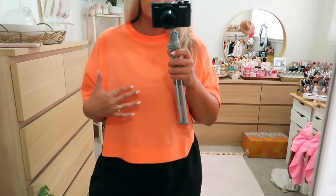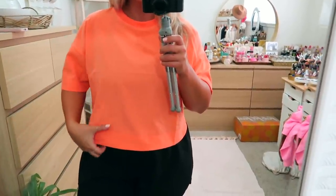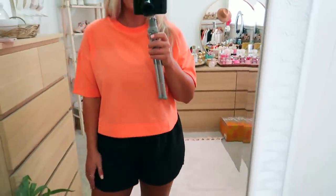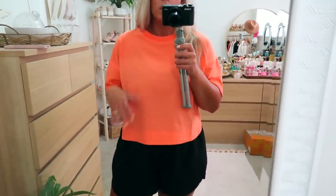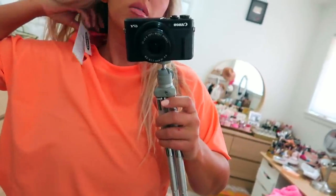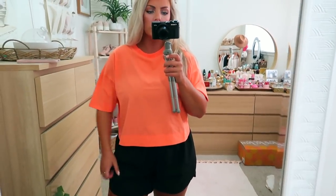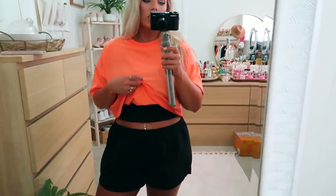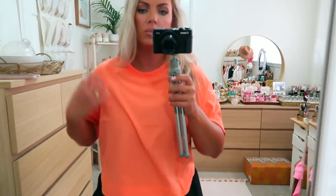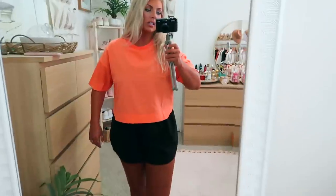Next is this neon orange top from the activewear section. It's like the same quick-dry material as the shorts — it's for working out and I just love the shape of them. The arms are nice and long. This one is a size small, so you can see they're a little bit more oversized. I also got a medium so you can see the difference — they're not exactly cropped, but they're a little bit shorter. They're just so comfortable. This would be great to wear with some leggings or joggers, but also really cute with shorts or even jeans.